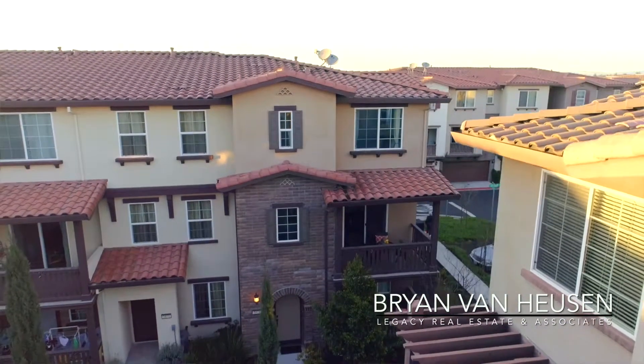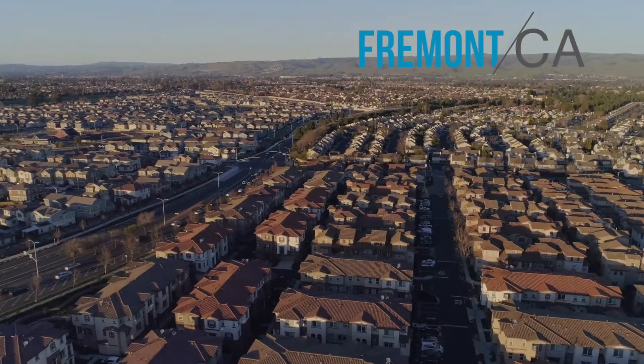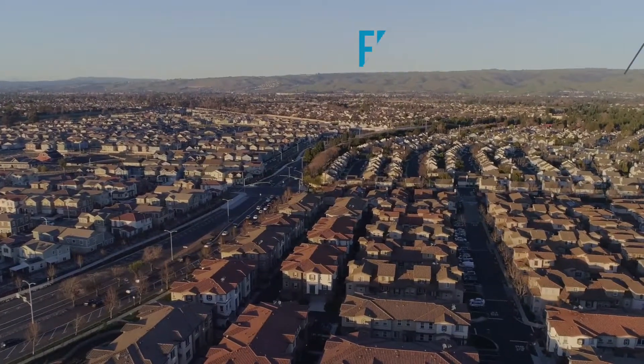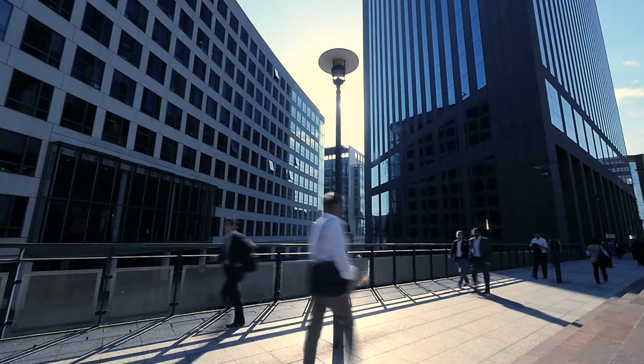Hello and welcome back to my latest listing here in Fremont. You know what I love about Fremont? It's centrally located to just about everything, making it a commuter's paradise. Companies like Facebook, Google, and Tesla are all constantly expanding into the East Bay.